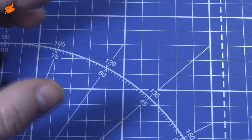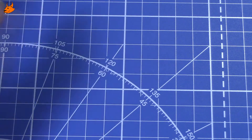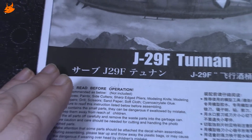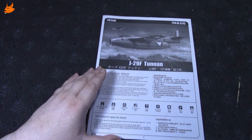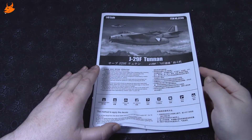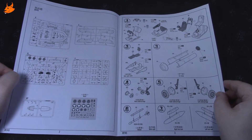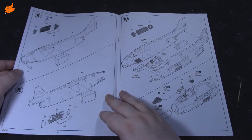На фотографиях, думаю, будет получше видно. Теперь перейдём к бумажным вещам. Инструкция довольно стандартного типа для Hobby Boss, выполнена в чёрно-белом формате, как книжечка. Здесь схема литников, затем сборка кокпита, двигателя, шасси, вооружения.